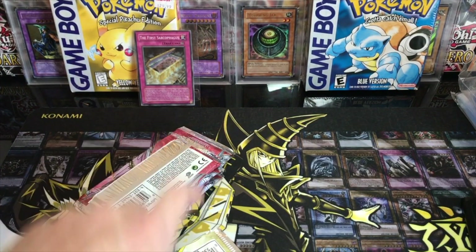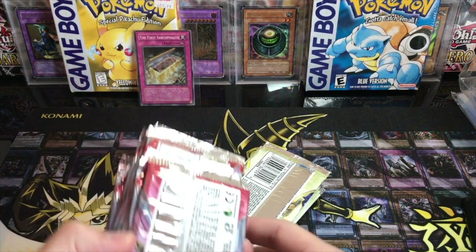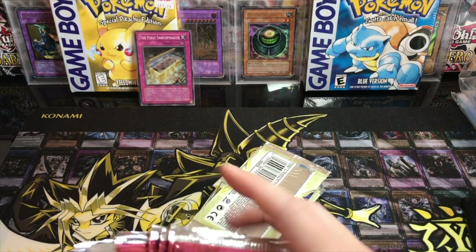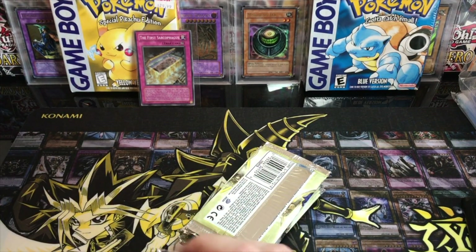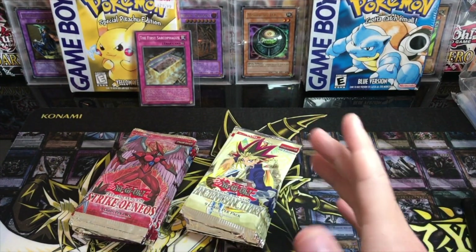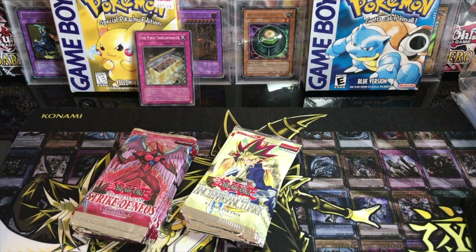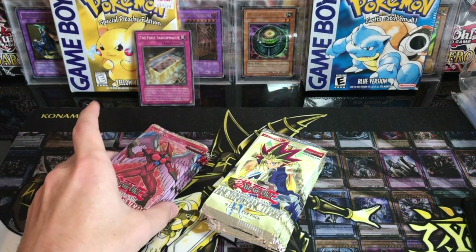Here's the nitty gritty of the video. I bought these packs as well as eight Pharonic Guardian packs from a seller on eBay. The eight Pharonic Guardian I've already opened — I was making a video and we pulled no holos, which is automatically pretty suspicious. Out of eight old school packs you should get one to two holos. The ratios are one super every six packs, one ultra every twelve, so you might not get an ultra but you have a good chance.